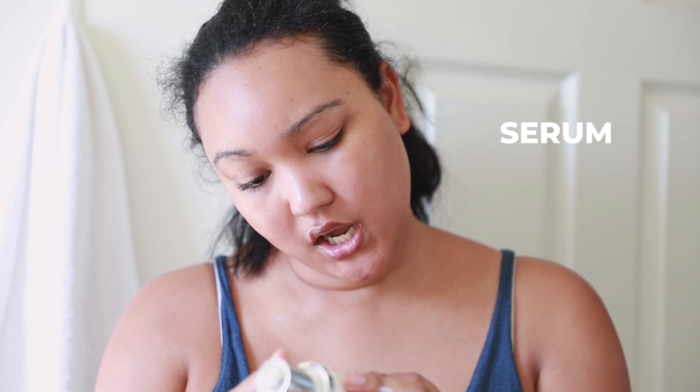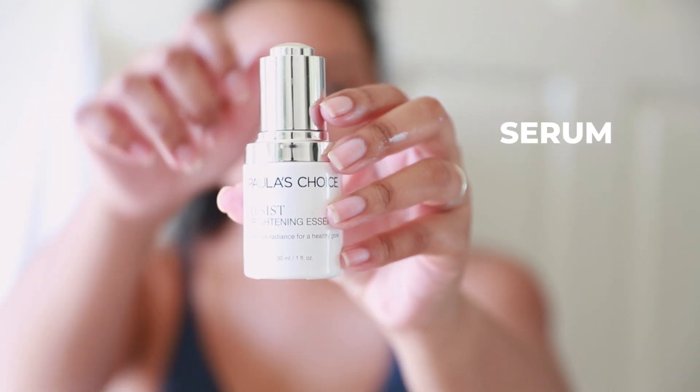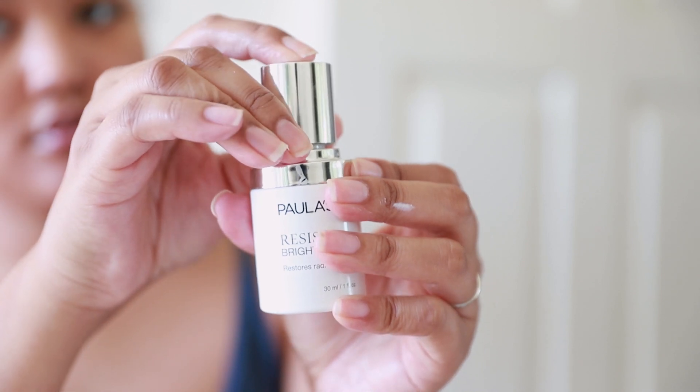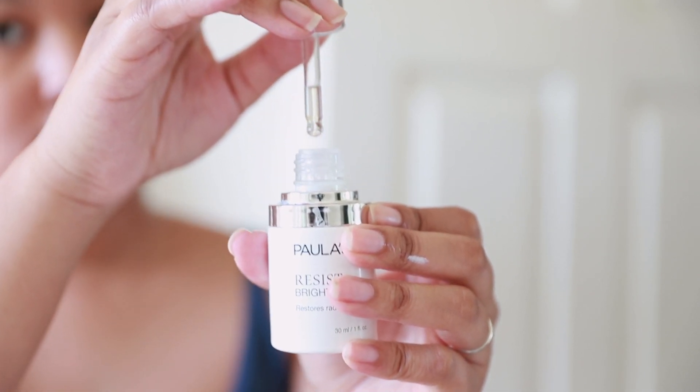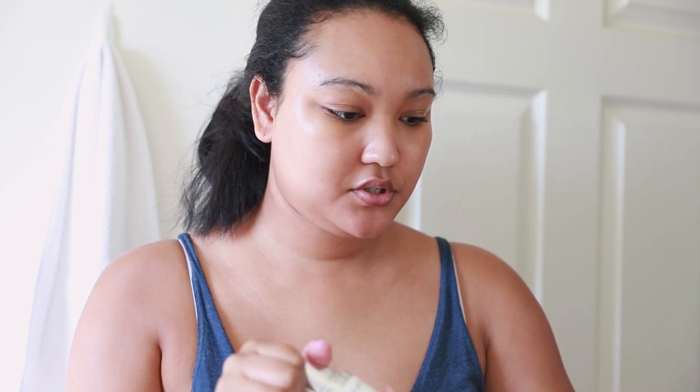I use two to three serums during the nighttime. In the daytime I love to use the Paula's Choice Resist Brightening Essence — it's the cutest bottle. You just press it and it dispenses product. I like it because it gives me the perfect amount of serum since I tend to go overboard. I just put it in my hand and press.